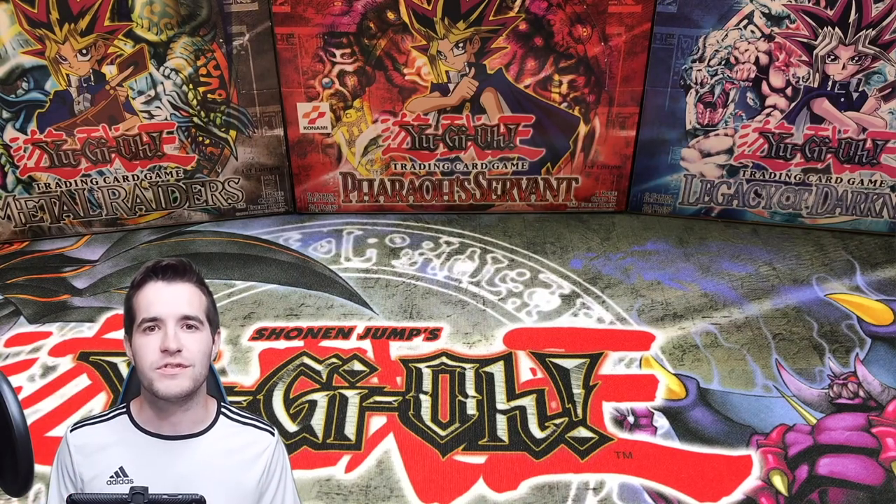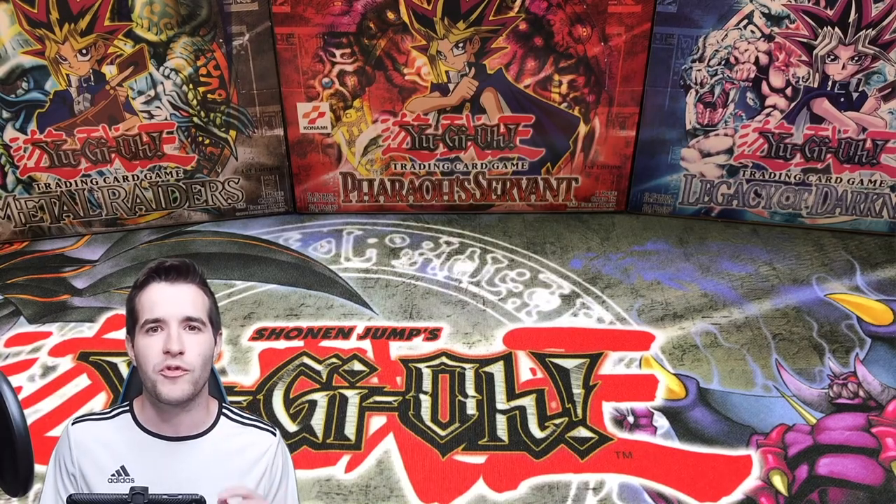What's up guys, we're back with another epic video. Today I'm going to be showing you guys my entire PSA graded Yu-Gi-Oh collection — every single card I have graded by PSA for Yu-Gi-Oh. It's going to be pretty awesome, but before that, the giveaway.